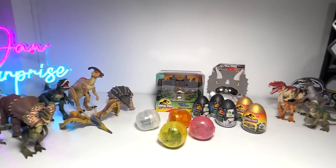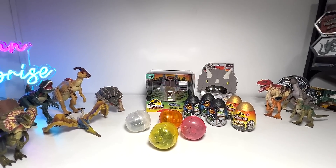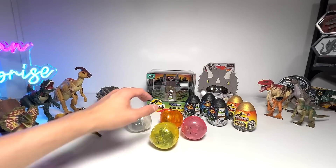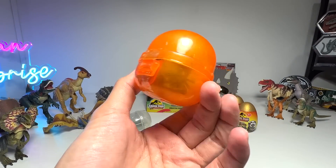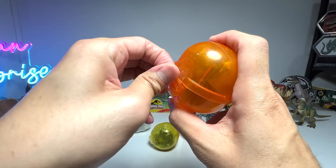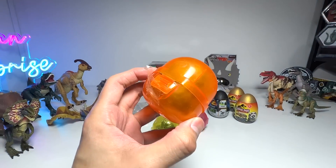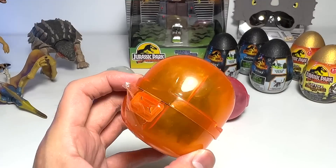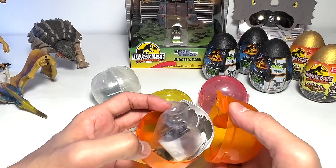Alright guys, so now we are back in the basement Dino Dungeon. It's time for us to take a look at our new figures. These are some Gashapon that I've just ordered from Japan. It has finally arrived. I can't wait to see them because I think one of them is actually a Therizinosaurus and one of them is a Giga. So let's have a look at them.